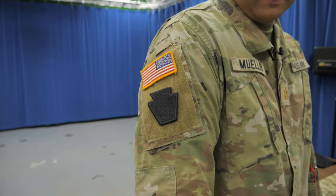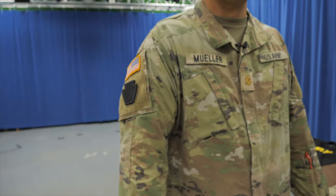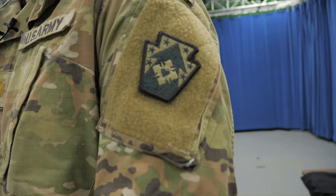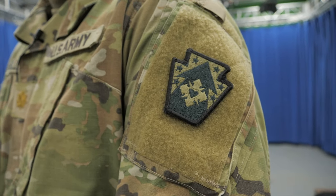From there it gets a little unique per soldier. On the left shoulder, you wear the unit patch for the unit you're currently in. The unit I'm currently in is the 213th Regional Support Group, and that is the patch that we wear.